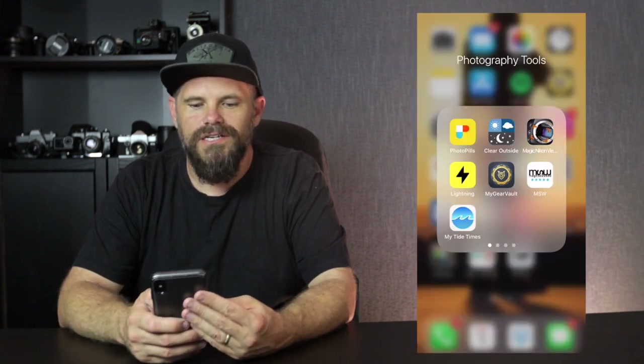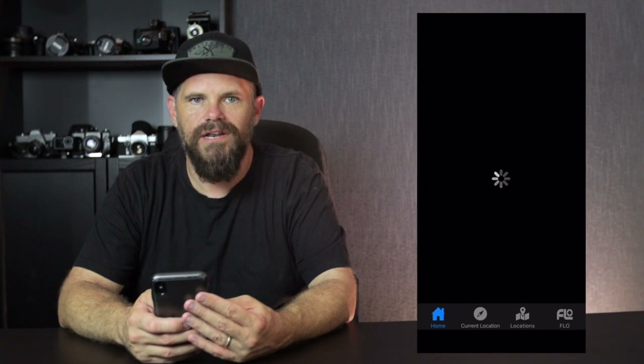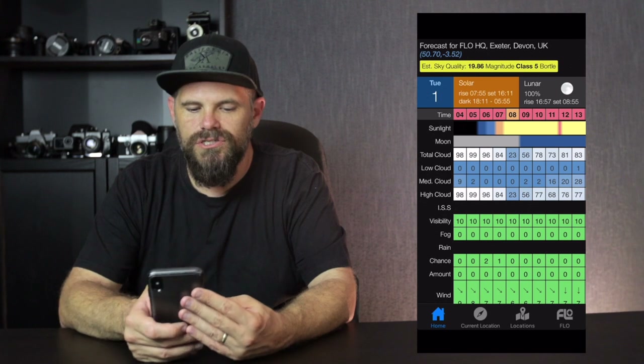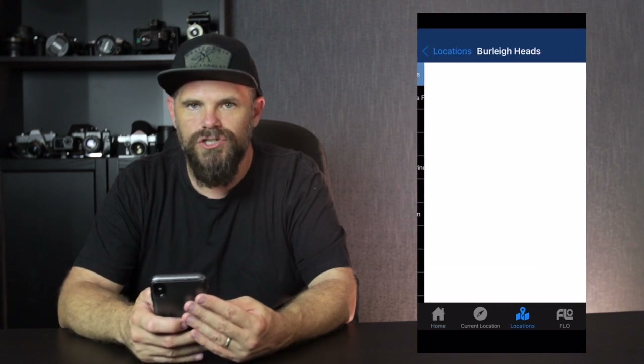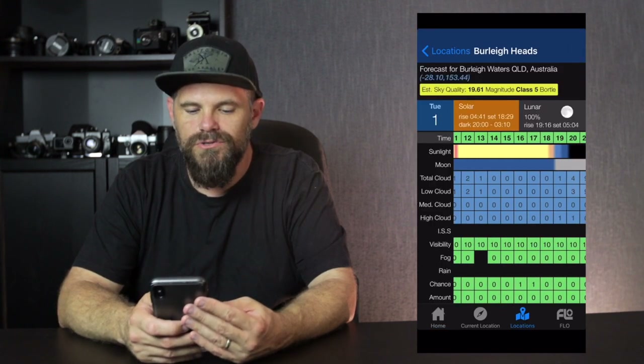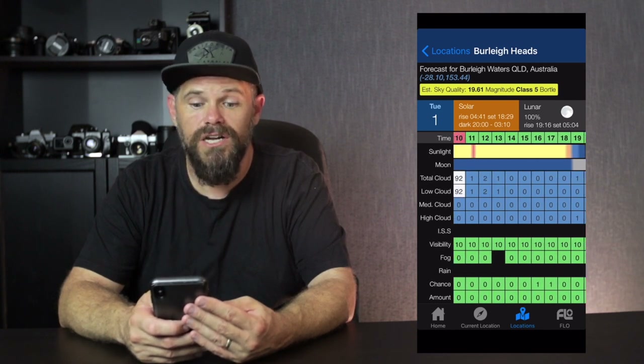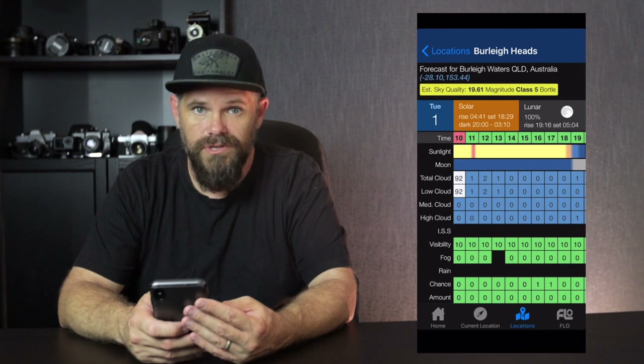Now let's go to Clear Outside. Clear Outside is a must if you're a landscape photographer because you're going outside. Let's go to Burleigh Heads because I'm often shooting there — I love Burleigh. And you will see that right now there's not a cloud in the sky, which is dead true. I could take you outside and show you, but honestly there are no clouds in the sky.